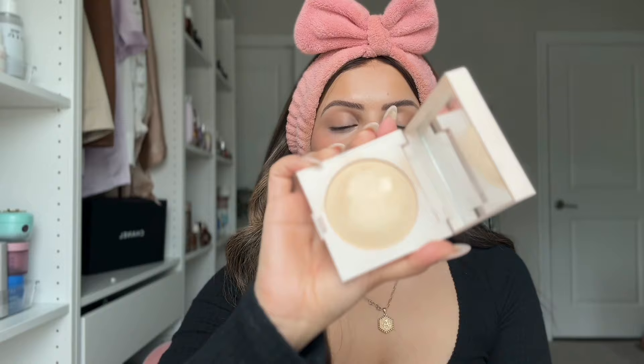I love a loose setting powder — the Huda Beauty setting powder is great — but for everyday makeup I prefer a pressed powder because it sets the skin without making it look too heavy. I'm using the Laura Mercier Translucent Luminous Perfecting Pressed Powder. Using a powder puff or brush, I press it into the under eyes and set pretty much everywhere. It's virtually invisible and doesn't feel heavy, and setting the skin helps your makeup last a lot longer throughout the day.